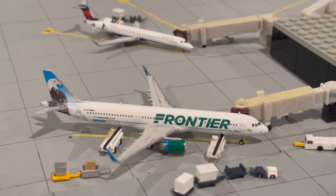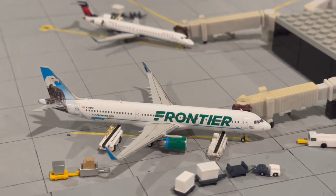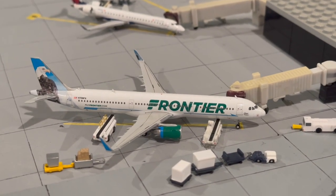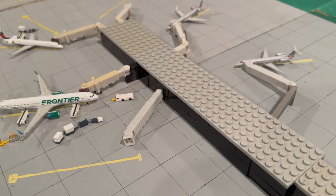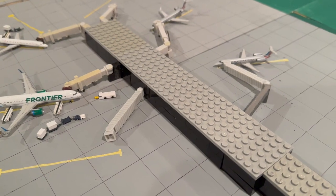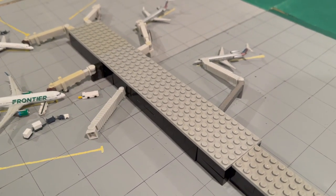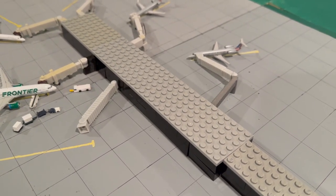For those of you who have seen the earlier Bloomington updates, the airport is basically the exact same with a few minor changes. The only major change I'd say for this current update is the terminal — if you remember from previous updates it was a foam terminal, but now there's a Lego terminal as a temporary setup.